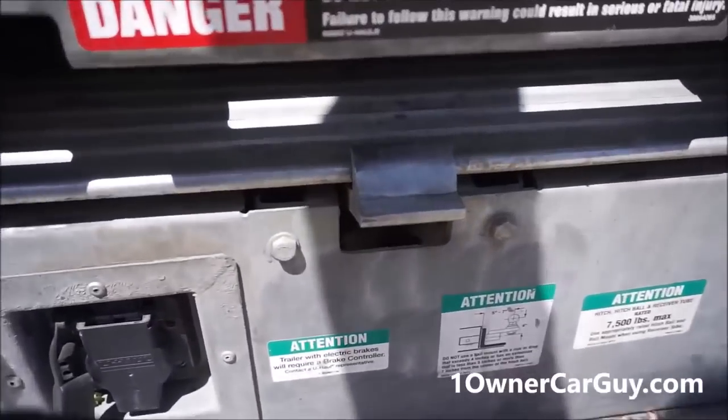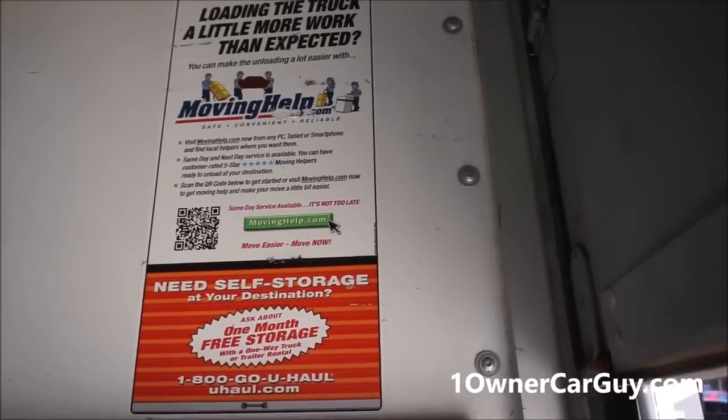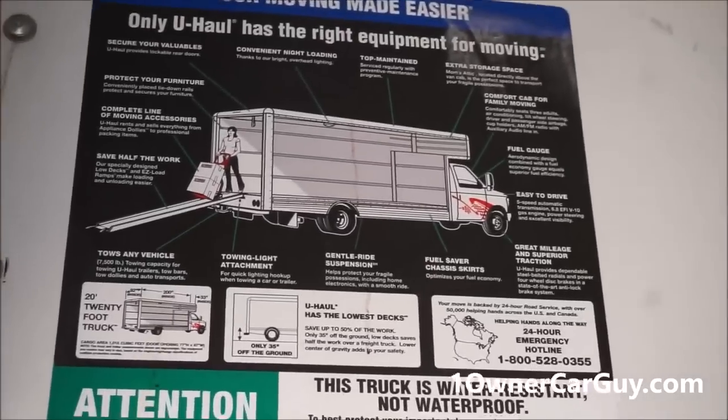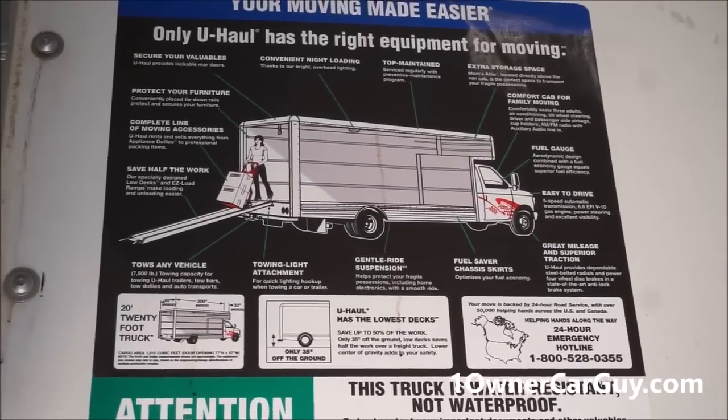It's very easy to load and unload stuff. You can actually hire people right on the U-Haul site to help you. Let me zoom in on that — they've got a lot of options. They are easy to drive.